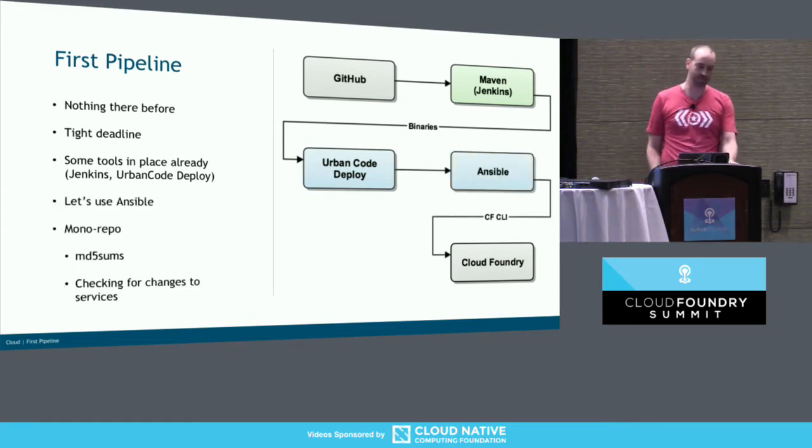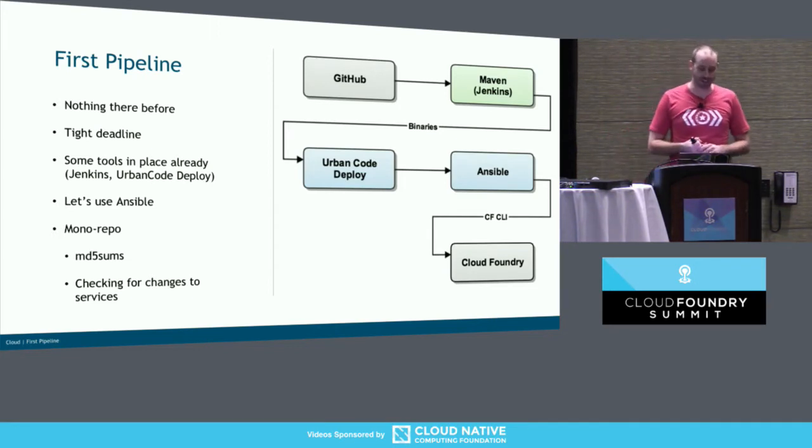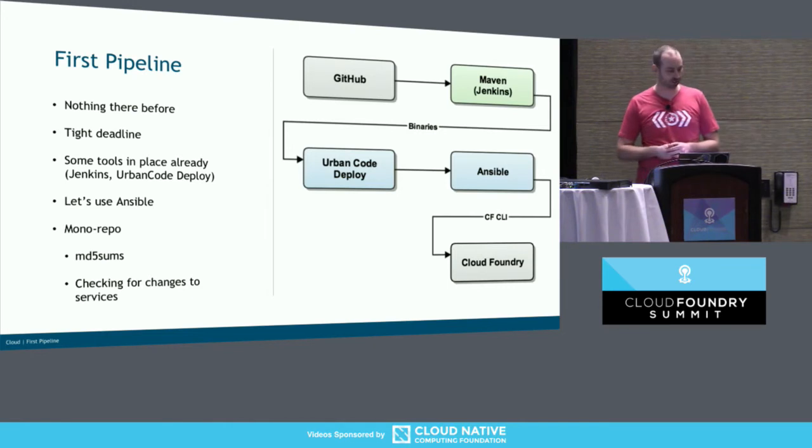So we decided to use Ansible. Ansible was good — we knew it, we had a tight deadline, and we wanted to leverage things we knew. We could store the config in git, which is good — we can move along with the branches and have different config per environment. Ansible has a concept of group vars, so you can have a dev config and a prod config, which is good because you're going to have different servers for Kafka, Elasticsearch, et cetera.